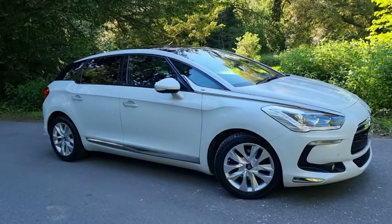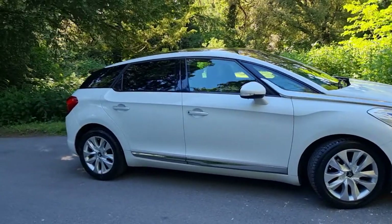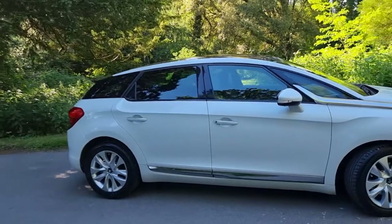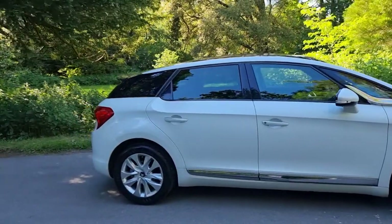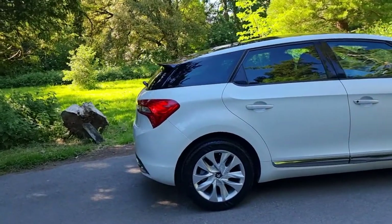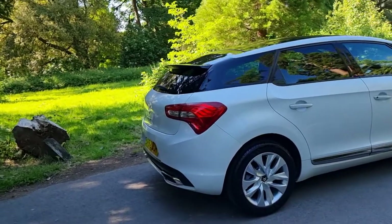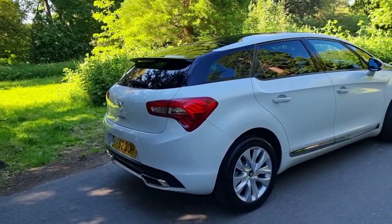So you've got front and rear parking sensors, navigation, half leather interior, auto lights, auto wipers, panoramic glass roof, privacy glass, and a reversing camera. On this one, the reversing camera sometimes flickers if you've been driving for a while, but nine times out of ten it works absolutely fine - just thought I'd mention that to you.